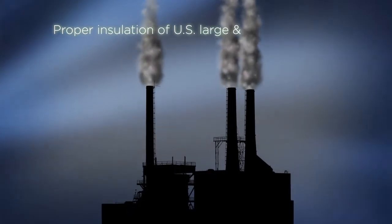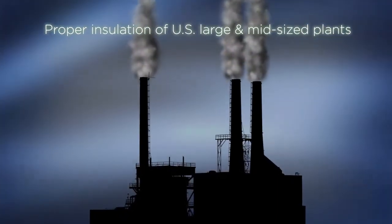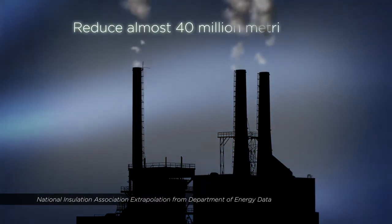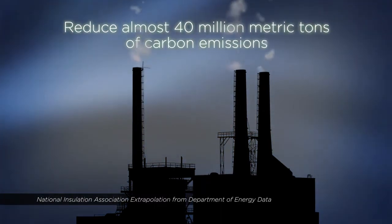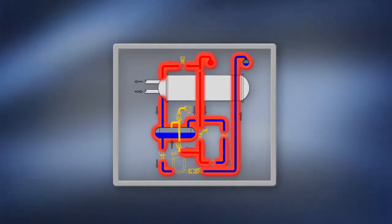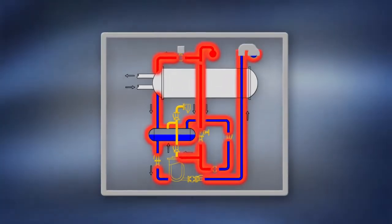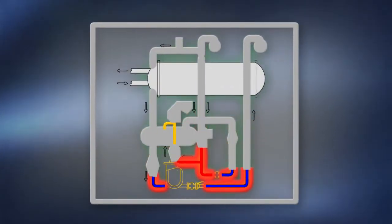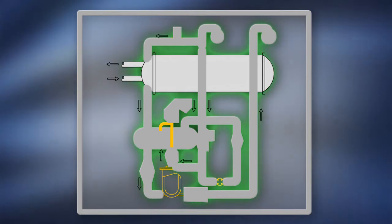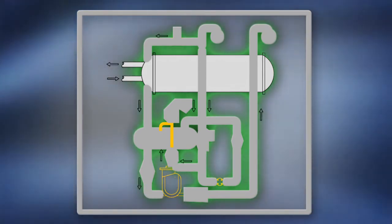Amazingly, proper insulation of all U.S. large and mid-sized industrial plants could reduce almost 40 million metric tons of carbon emissions each year. Insulation of condensate return and hot water systems saves precious water. Insulation helps ensure the best steam pressure production and can reduce radiant surface heat loss by as much as 90%.